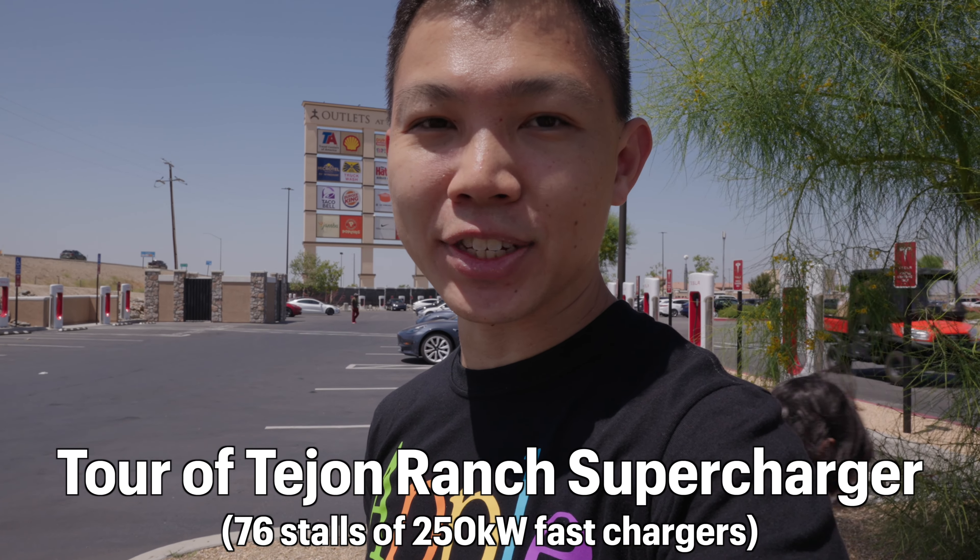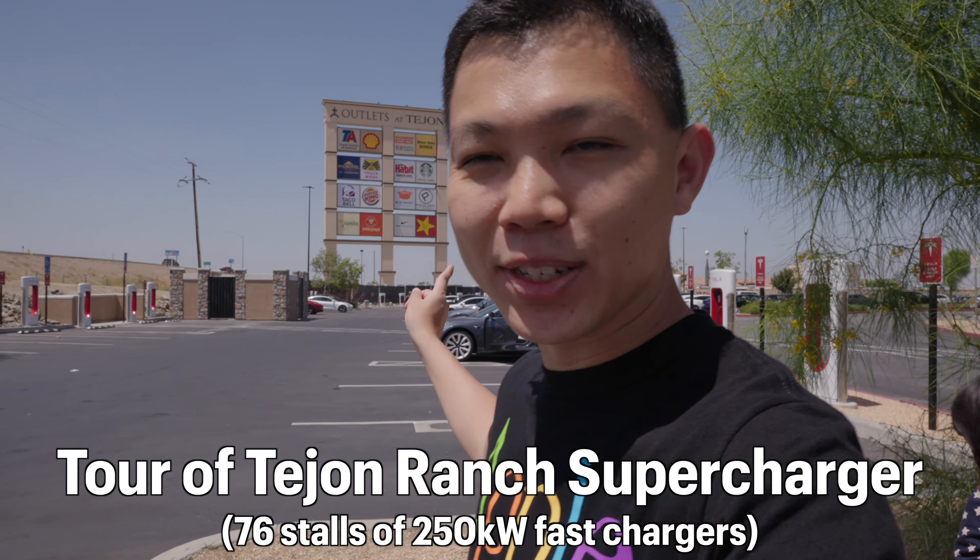We're a 90-minute drive away from Los Angeles and we're here at Outlets at Tejon. This is the largest supercharger station I've personally been to. There are 76 stalls of 250-kilowatt V3 superchargers, starting from that corner where you see the Model X all the way down here. Let me give you a short tour as we explore this supercharger station.